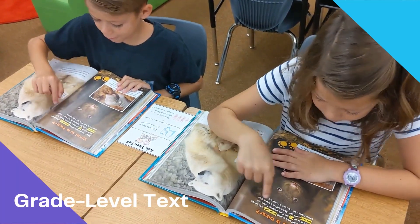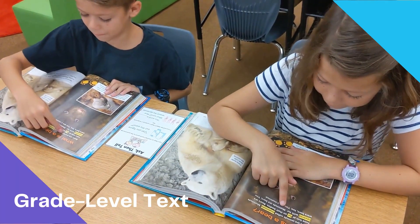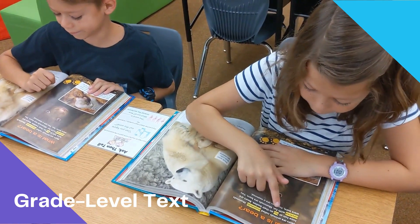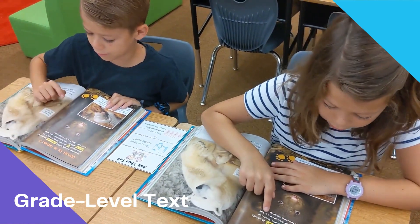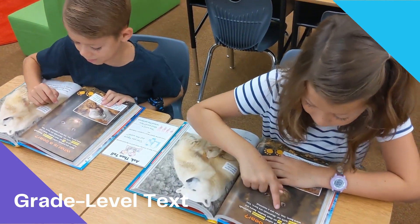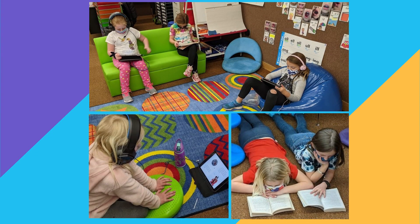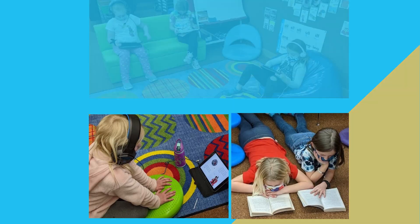We had lots of opportunities to practice fluency — in whole group, in partners, and in small group, where I could practice one-on-one with them. Additionally, it was important for me to have everyone have access to grade-level text. During independent reading, all students had the choice to read a regular book or to listen to and follow along with an audio book. This was a great way for all my students to have access to grade-level content, background knowledge, and vocabulary.